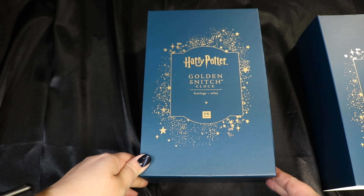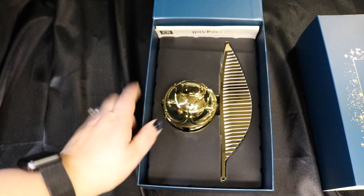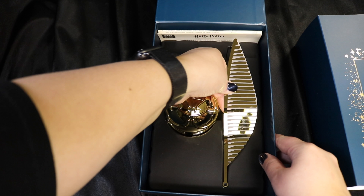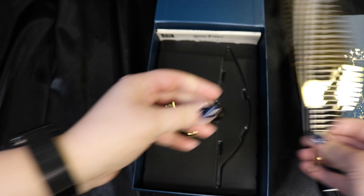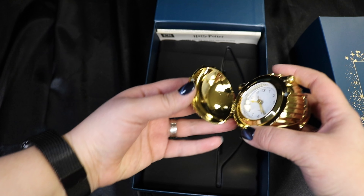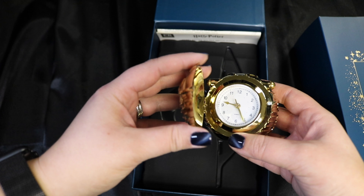The packaging on this is just cool — it's got a magnet front. And we have the Golden Snitch Clock. We have the wings, which I remember reading are bendable, so you're able to position them on the snitch however you'd like. And then we have the actual Golden Snitch body itself, which is the clock. Very, very cool. I'm going to go ahead and put this together and show you guys what it looks like all built.